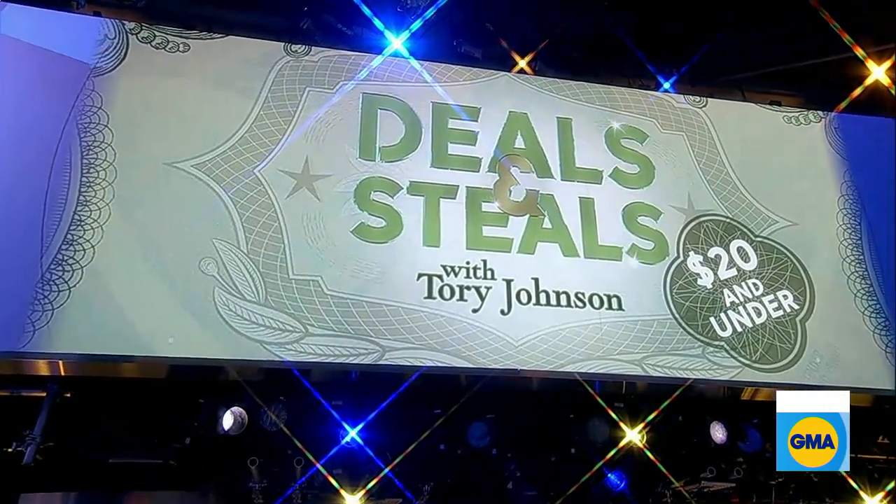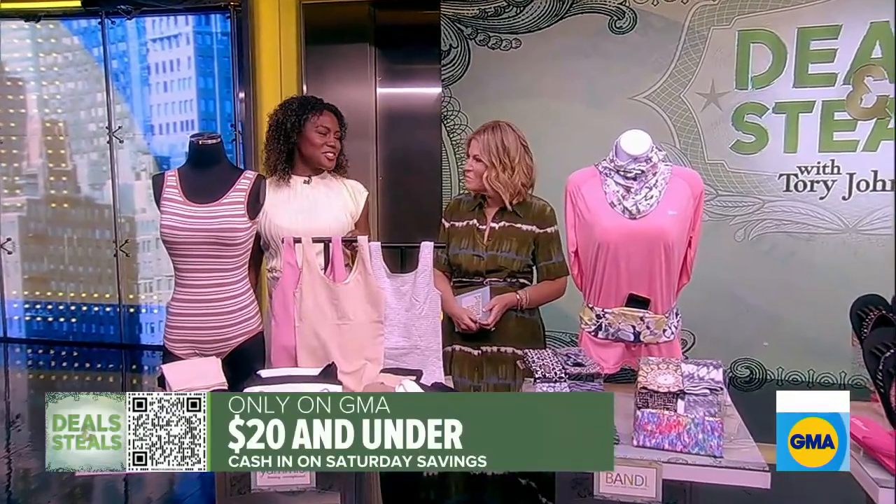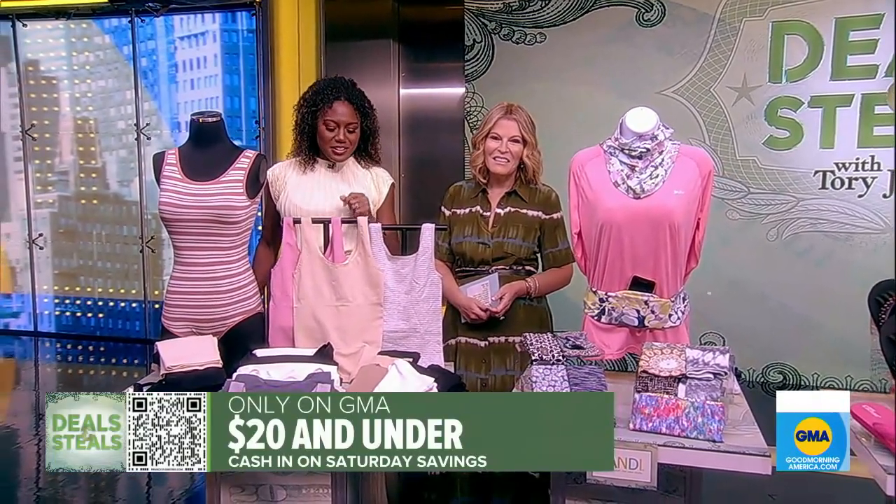It is time now for Deals and Steals. Everything here is $20 or less — small business owned and Tori Johnson approved. You can start by scanning the QR code on your screen to start saving.